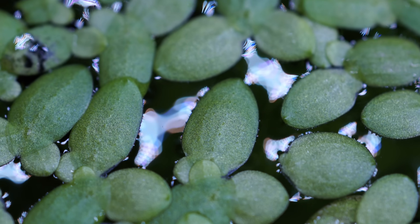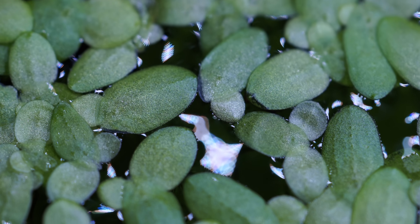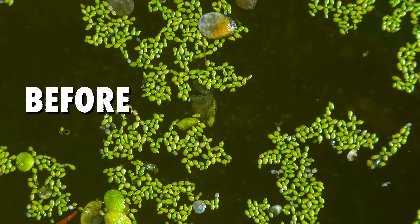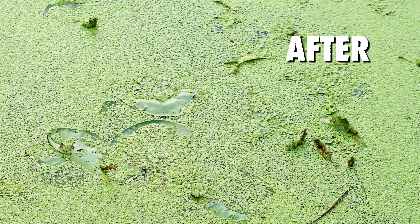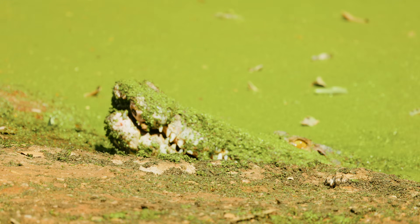Duckweed multiplies by vegetative reproduction, in which daughter fronds sprout from reproductive pockets of the parent plant. Each plant can reproduce as many as 10 times in its lifetime. Duckweed spreads easily through water channels or by hitchhiking on animals or waterfowl.